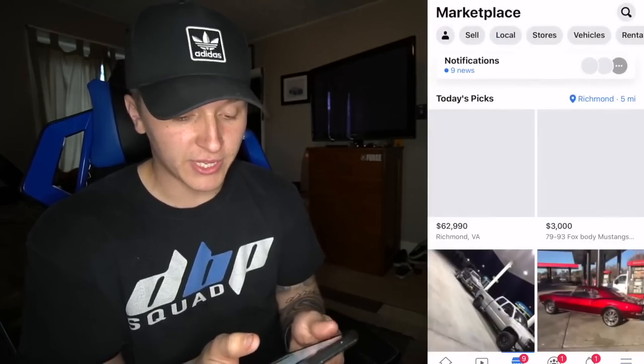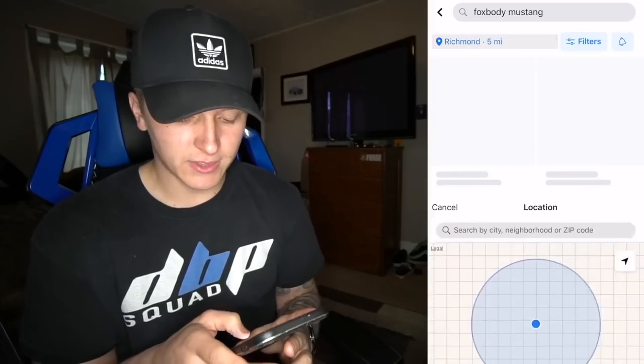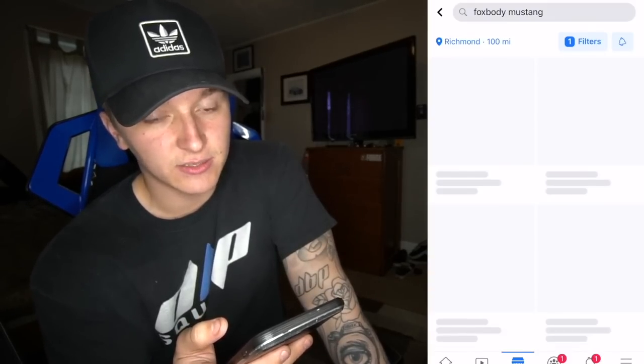Let's open up Marketplace and we are going to type in Fox Body Mustang. We want the location to be 100 miles. Here we go with this slow Verizon LTE, I swear.